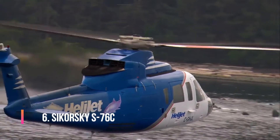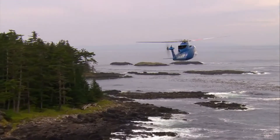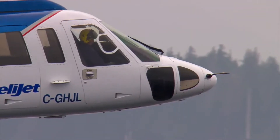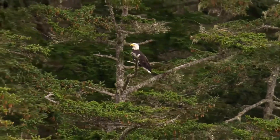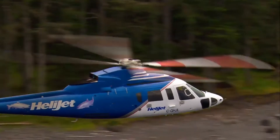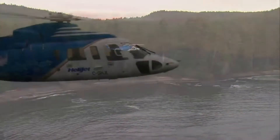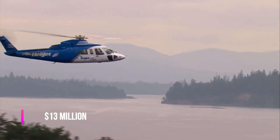Sikorsky S-76C is a medium-sized commercial helicopter manufactured by Sikorsky Aircraft Corporation. The production of the S-76C began in 1977, and the helicopter features twin turboshaft engines, four-bladed main rotors, and retractable landing gear. The S-76C is used by many famous people, including the Royal Family of England and the President of the United States, Donald Trump. This helicopter costs $13 million.